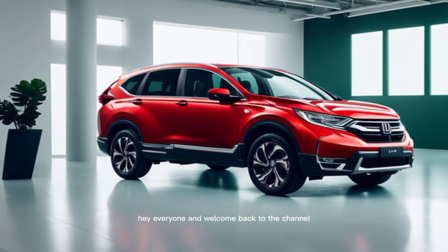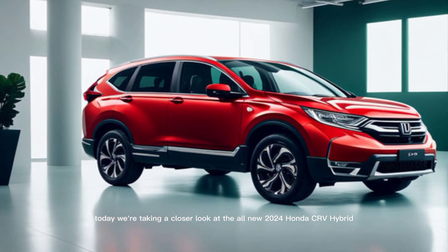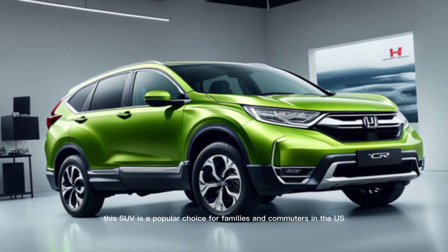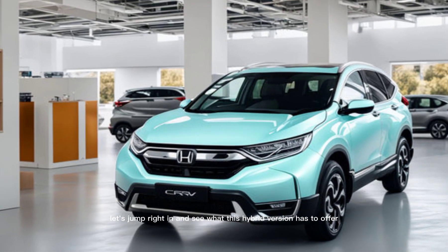Hey everyone, and welcome back to the channel. Today we're taking a closer look at the all-new 2024 Honda CR-V Hybrid. This SUV is a popular choice for families and commuters in the US, and for good reason. Let's jump right in and see what this hybrid version has to offer.